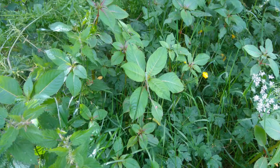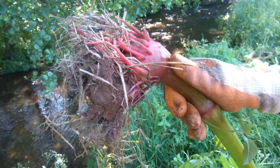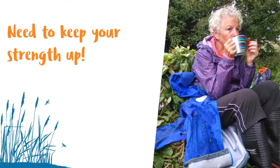When tackling Himalayan Balsam, the real secret is to start pulling it up nice and early in the season before it has a chance to flower. Good bashing technique focuses on really mashing up those nodes when you pull up the plant, neutralising the plant's ability to shoot from everywhere. The bottom node is usually right next to the roots, so it's important to separate the existing roots from the bottom node by snapping the stem just above the root ball. Keep beating up the nodes and stems as you pile them into a mound. Jumping around on the pile ensures everything is well and truly squished — and also makes a good place for a cup of tea at the end of the session!